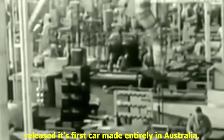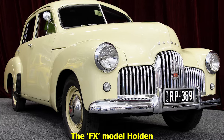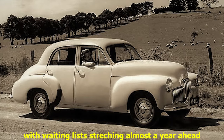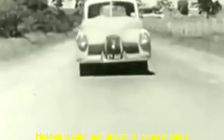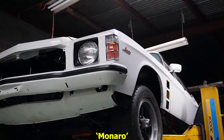It was the year 1948 and Holden Motor Company released its first car made entirely in Australia. The FX model Holden was hugely successful, with waiting lists stretching almost a year ahead from when the car was first released. Over 120,000 FX units were produced and history was made. In the coming decades, Holden would manufacture iconic models such as the Tarana, Monaro and Kingswood.